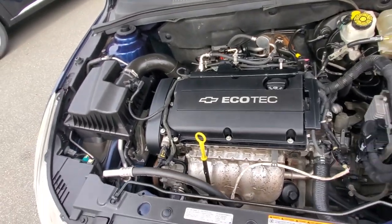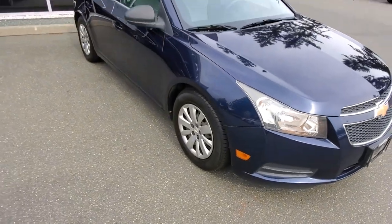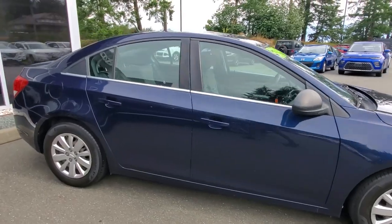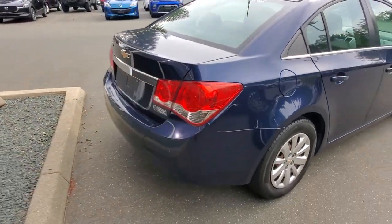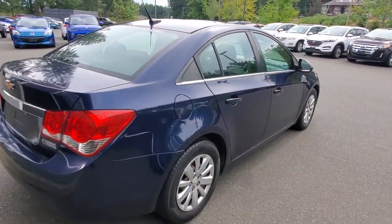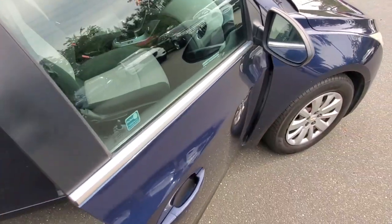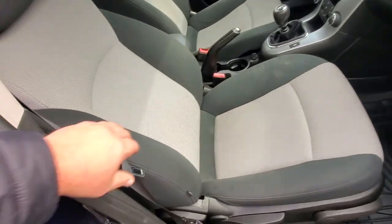Thank you very much to the previous owner for looking after this vehicle so well — it drives great. It's got lots of life left on those brakes. Check out the passenger side, also in really really nice condition. Thank you again to the previous owner. The back end is also in good shape.